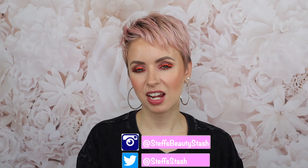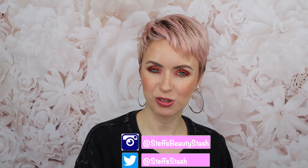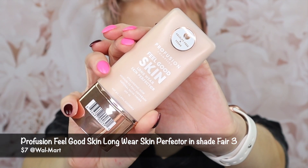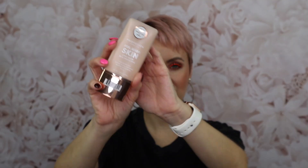Hey guys, I'm Steph and welcome back to my beauty stash. Today we are trying out a brand new drugstore foundation from the brand Profusion. I was inside Walmart the other day and I picked up this Profusion Feel Good Skin Longwear Skin Perfector Foundation. It's infused with hyaluronic acid and SPF 15, provides medium to full coverage, and leaves the skin with a natural satin finish. In this tube you get 1.01 fluid ounces and it retails for $7 in store at Walmart and on their website.